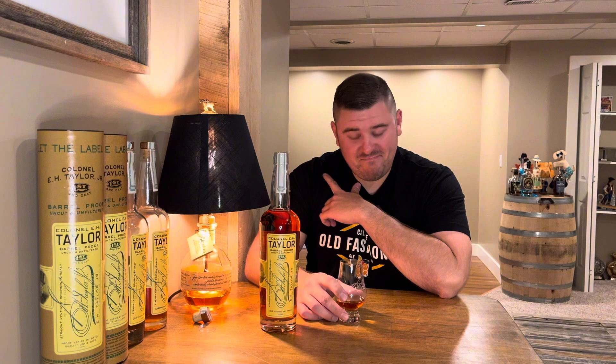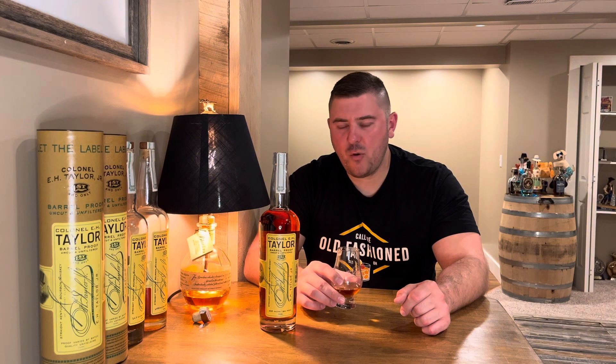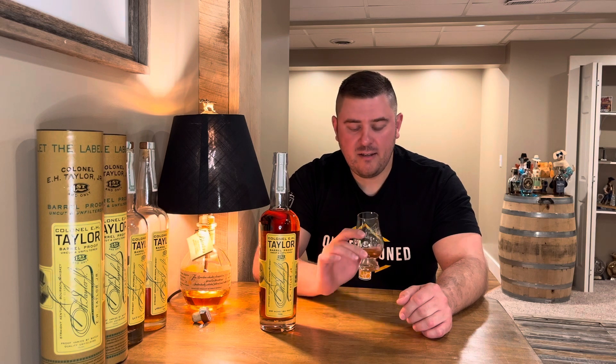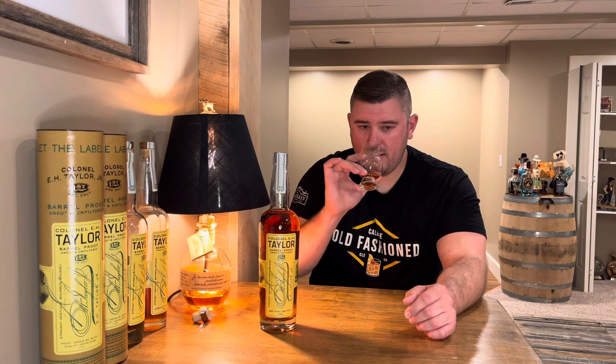Wow. It's a very good forward finish. Not a lot of burn for 131 proof. The mouthfeel on this is great — it's pretty viscous and oily, buttery, like buttered popcorn. But not the taste, because you don't want that unless you're having mellow corn.